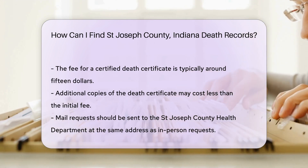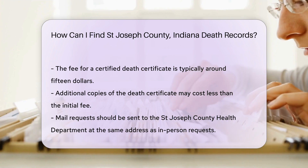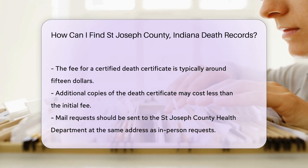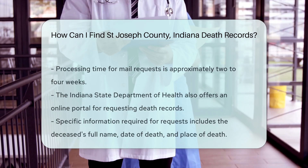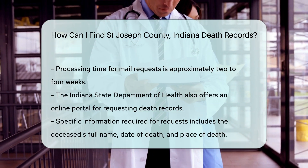Allow about two to four weeks for processing. You can also access death records through the Indiana State Department of Health. They have an online portal where you can request records, which can be a convenient option if you are unable to visit in person.